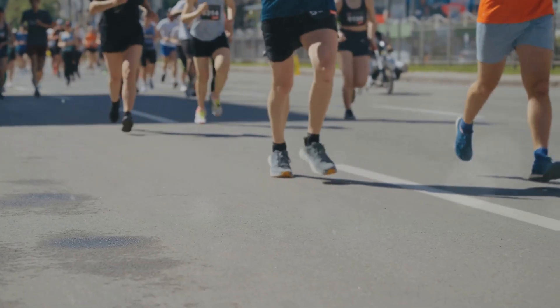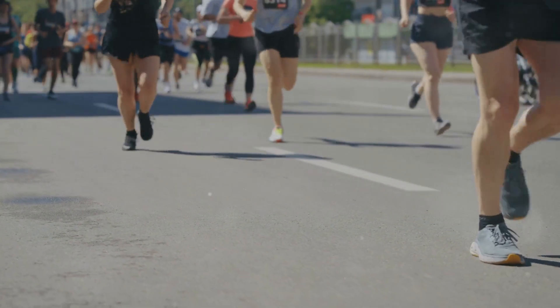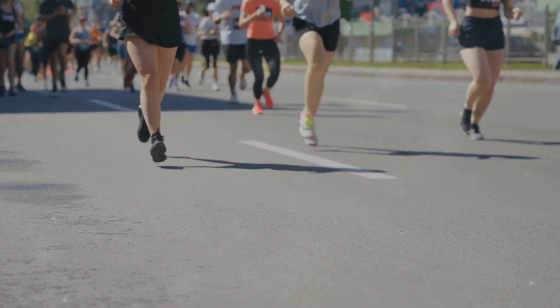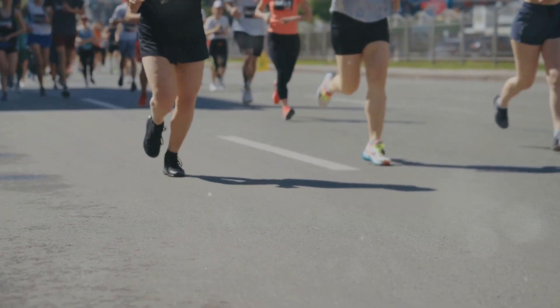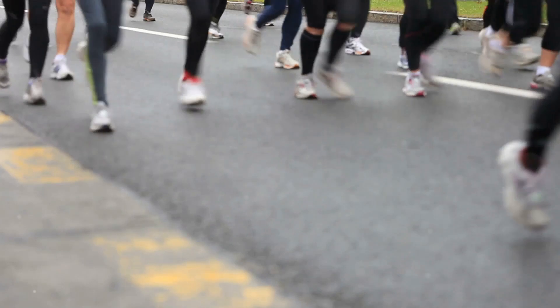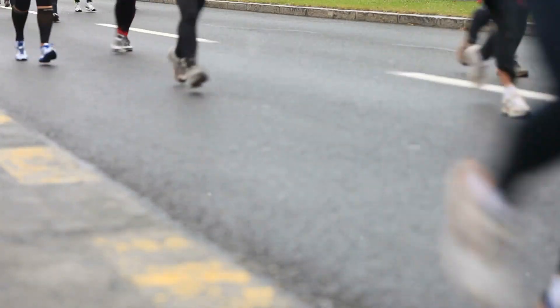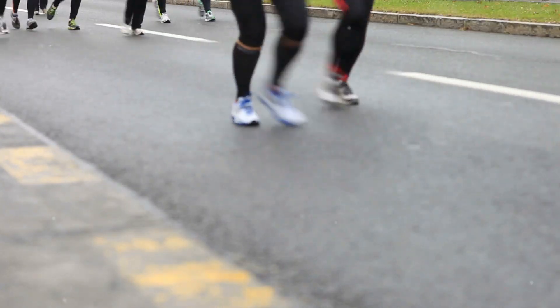On race day, start at a comfortable pace. It's easy to get caught up in the excitement, but remember, it's all about finishing strong. Keep a steady pace and save some energy for the final miles. As you approach the finish line, soak in the atmosphere and enjoy the moment. You've trained hard for this, and crossing that finish line is an incredible achievement.